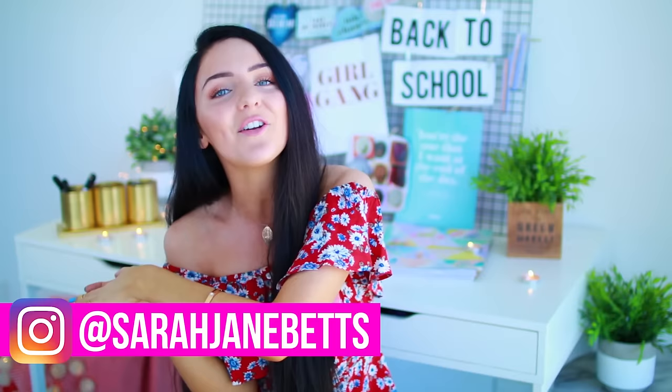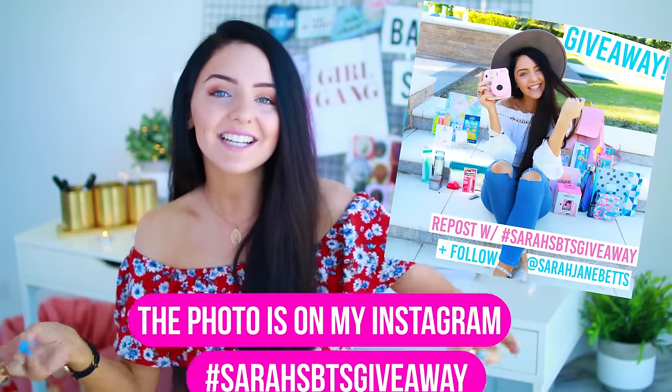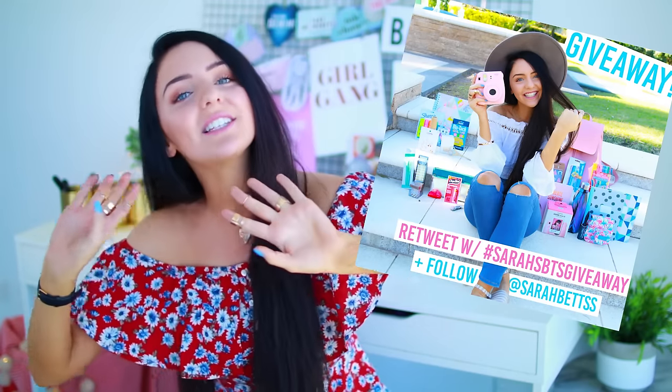That is it for everything I typically have in my backpack. If you want to enter the giveaway it's super easy — it's open to my subscribers and there are two ways to enter. The first way is to follow me on Instagram at sarahjbetts and repost this image with the hashtag sarahsbtsgiveaway. The second way is on Twitter — follow me at sarahbetts with a double S at the end of betts, and retweet the image linked in the description using the same hashtag. You can enter twice if you want. The giveaway is open until August 22nd and it's international, so no matter where you're from you can enter. If that was confusing, all the information is down in the description.